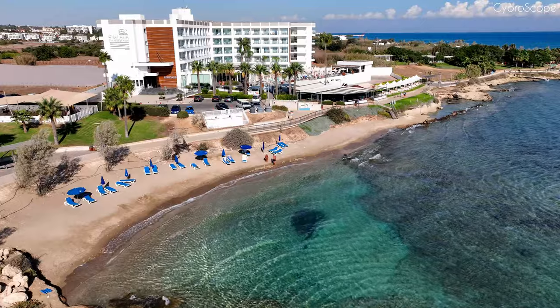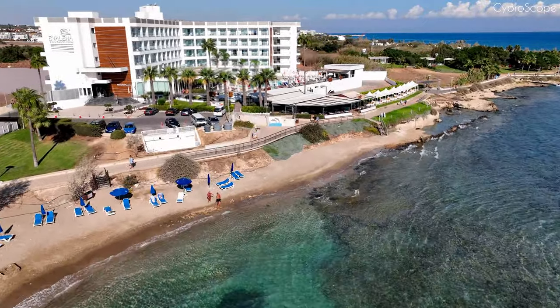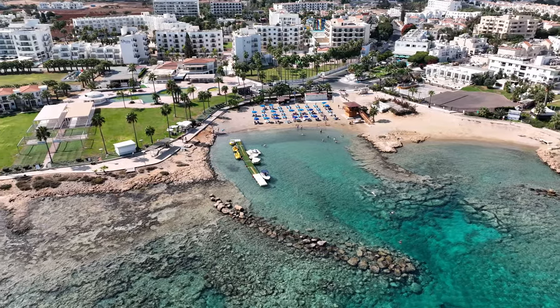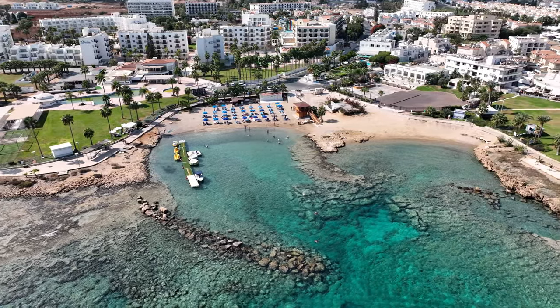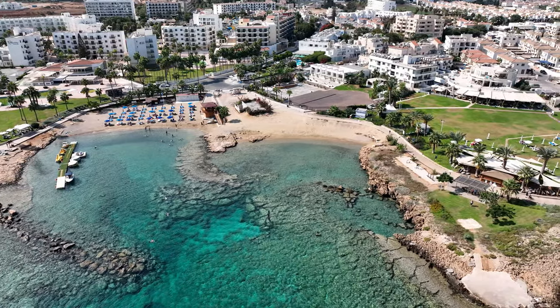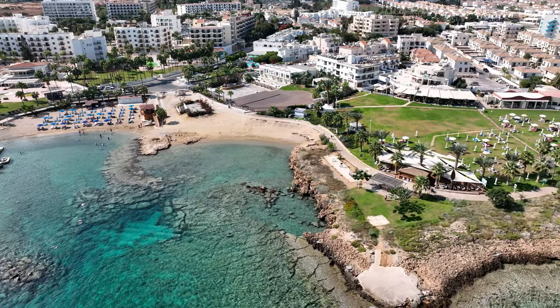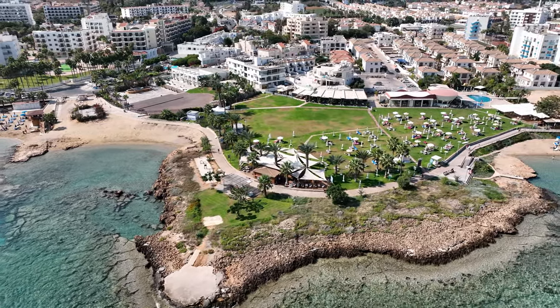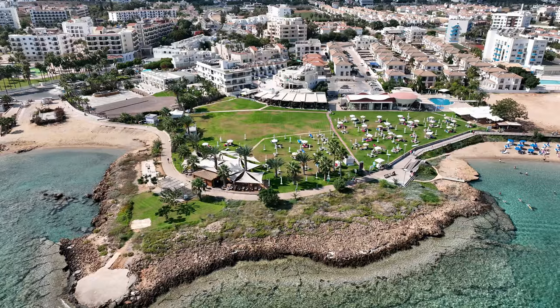Subscribe now to our channel for an immersive experience. Join us as we take you on a visual journey through the stunning resorts of Cyprus. Explore every corner of the 150-kilometer picturesque coastline, all beautifully captured from a bird's eye perspective. Discover your ideal hotel effortlessly and get ready for an adventure like no other.